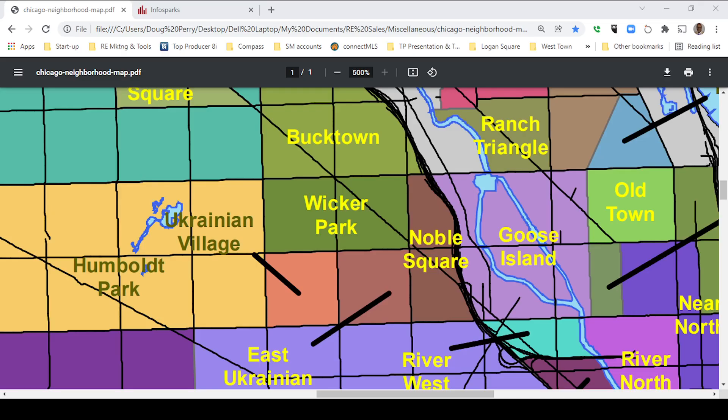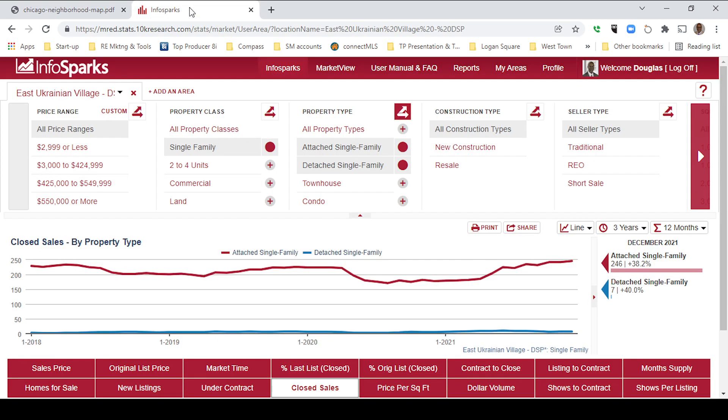First of all, where is East Ukrainian Village? Chicago has 77 official neighborhood areas. One of them is called West Town, and West Town has four neighborhoods: Wicker Park, Ukrainian Village, East Ukrainian Village, and Noble Square. The boundaries of East Ukrainian Village are Division on the north, Ashland on the east, Chicago on the south, and Damen on the west.